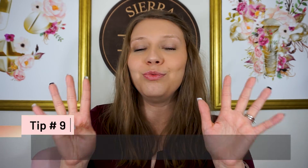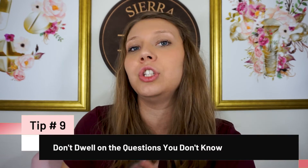Tip number nine is to not dwell on the questions you don't know. It's easy to dwell on what you couldn't remember, but there are so many more questions you probably did know. Remember, 25 of the questions aren't even scored — that question that seemed weirdly worded could be one they're just testing out for future use and may not count at all. So just move on and focus on the things you did know.